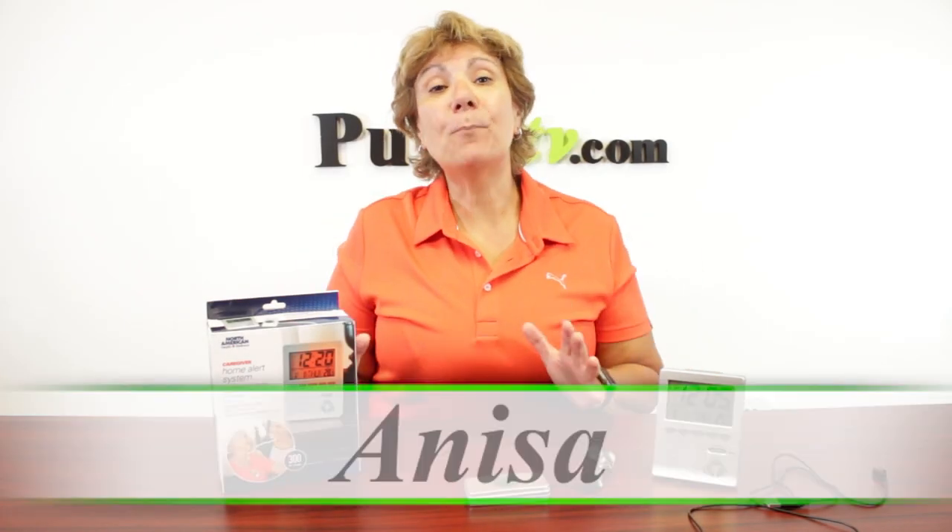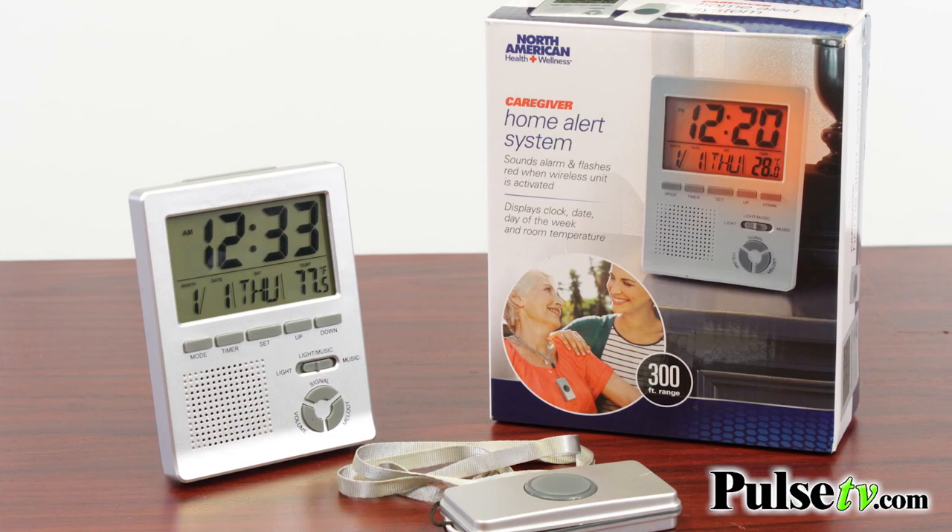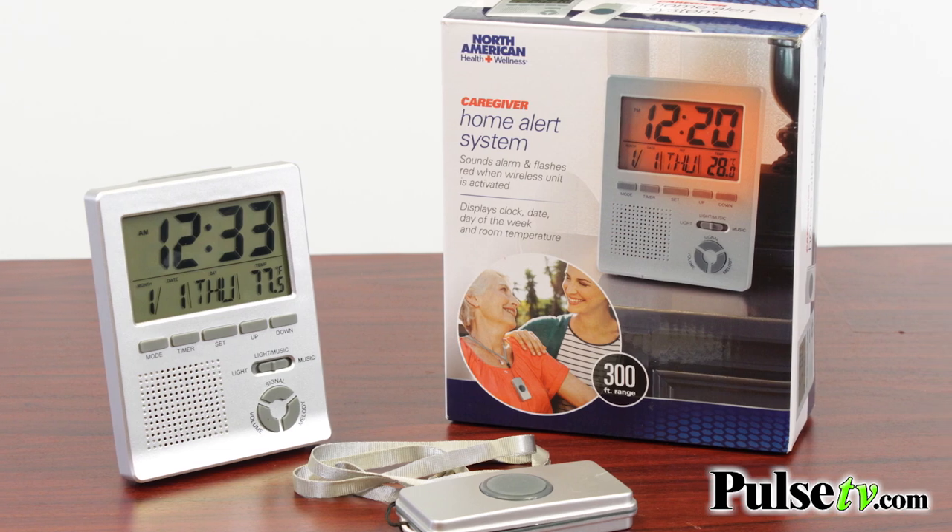Hey, it's Anissa, bringing you a very important product called the Caregiver Home Alert System. Being a caregiver is very difficult — I know, because I'm one for my mom. That's why I love this system.